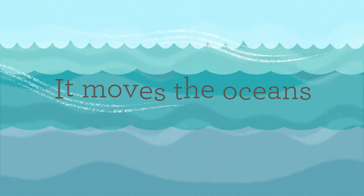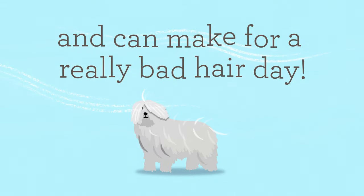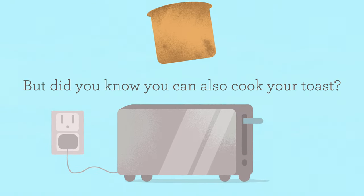Wind is powerful. It moves the oceans, carves deserts, erodes mountains, and can make for a really bad hair day. But did you know it can also cook your toast?